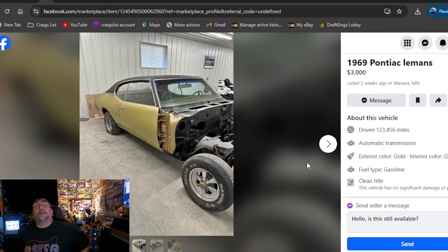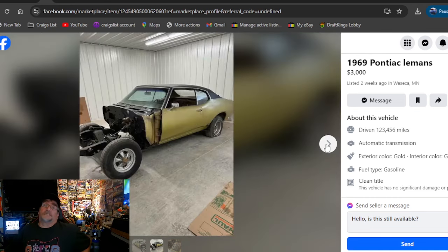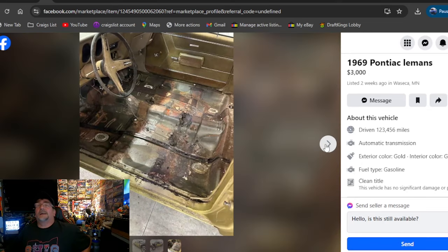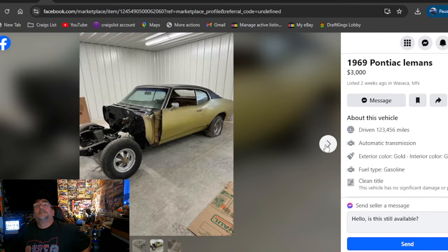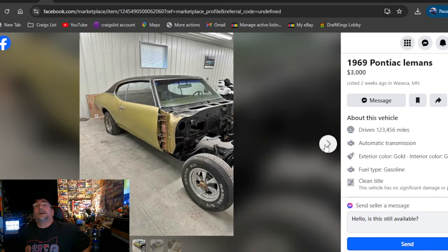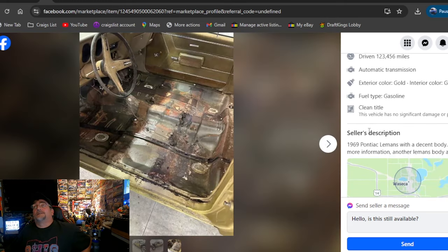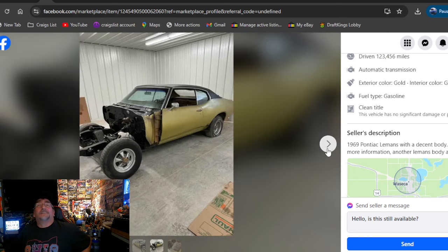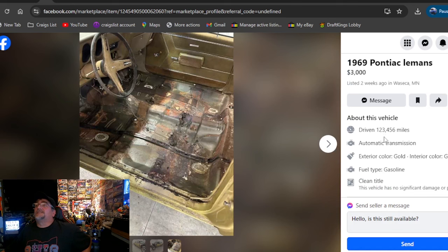1969 Pontiac Le Mans, $3,000. Also looks like it was picked. If you're not getting the parts with that, I don't know about $2,500. Listed two weeks ago, Minnesota. Unless you got one and that shell was solid, I don't know. You'll have to look these cars up — they don't belong to me. So many people think that I own all the cars in the episodes — I've been doing these searches for three years. Blame YouTube for not putting me on the algorithm.